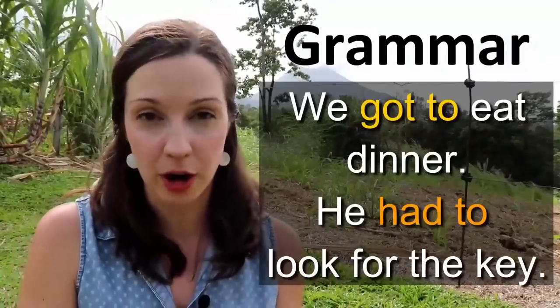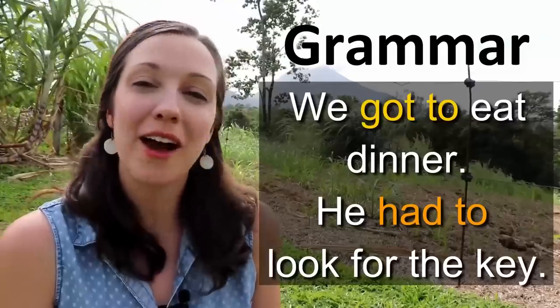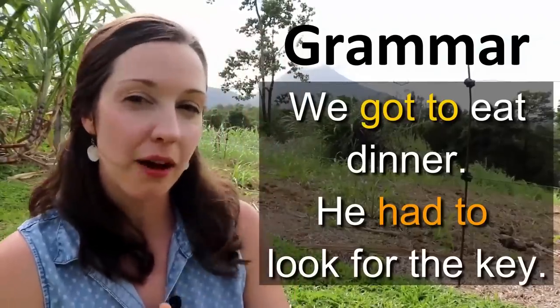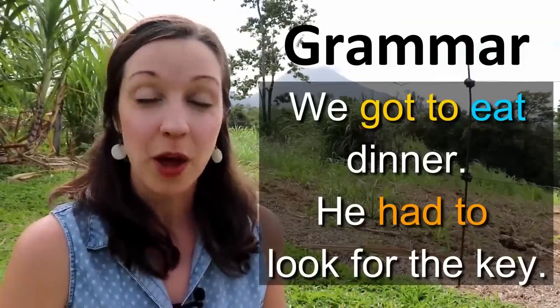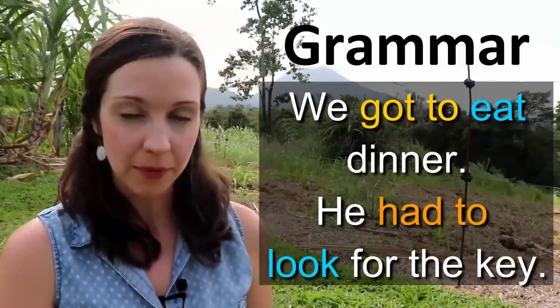Let's talk about the grammatical structure of using 'get' and 'have' in the sense of something positive or something negative happening. 'We got to eat dinner on the farm.' 'He had to look for the key.' Here we're conjugating the special word — get and have — into the past tense. Do you see what's happening after that? 'We got to eat' — make sure that you add 'to' and then an unconjugated verb. 'We got to eat.' 'He had to look for the key.' Let's really grammatically construct a sentence using 'get to' and 'have to.'